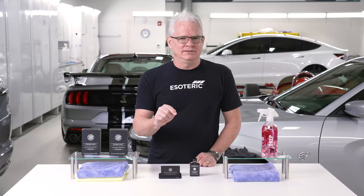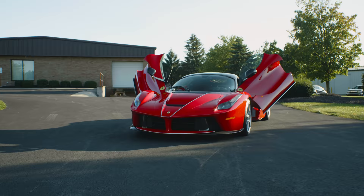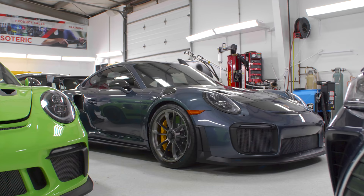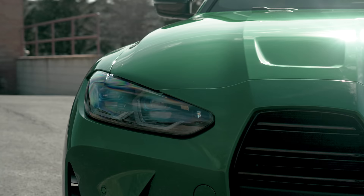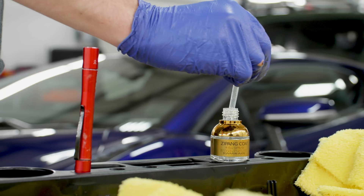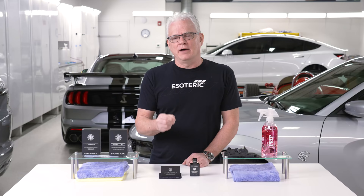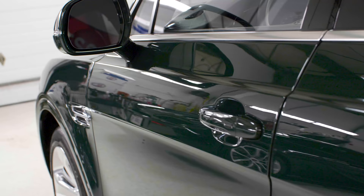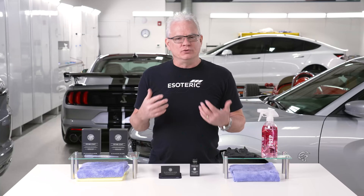Let me back up a minute. We do a lot of super high-end cars here at Esoteric — Porsches, Teslas, Corvettes, Mercedes — and we have higher levels of coating available to us, but Miyabi is what we use the most and what we sell the most. Why? Because it's very effective, it looks incredible, and it's super easy to use. We prefer to use this because of the easy use and because of how well it works.